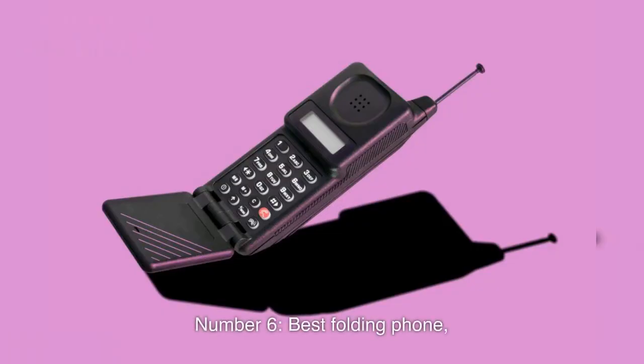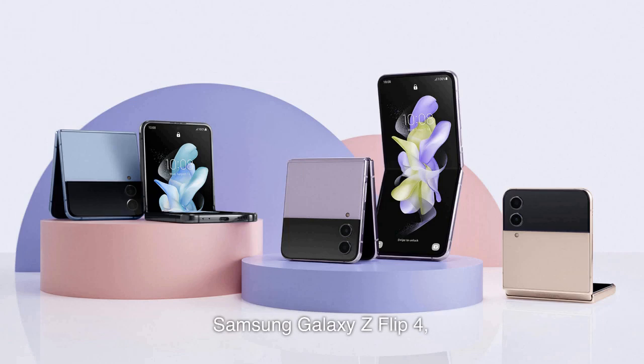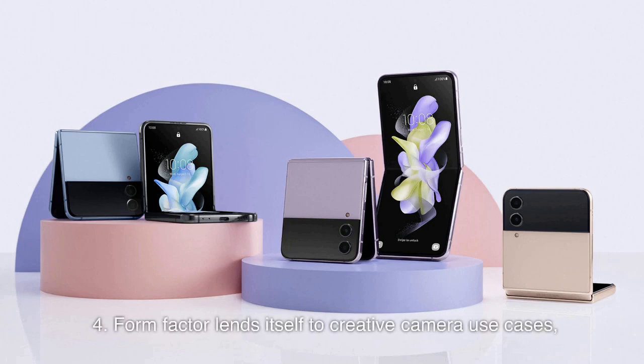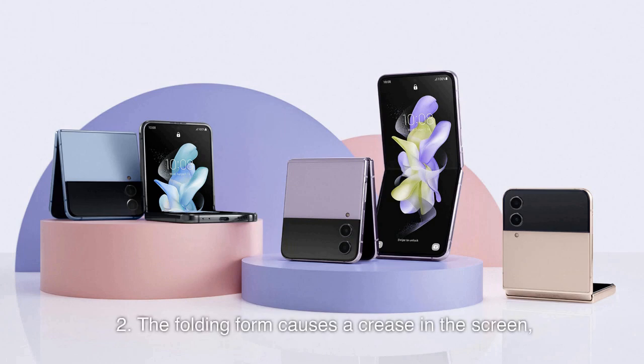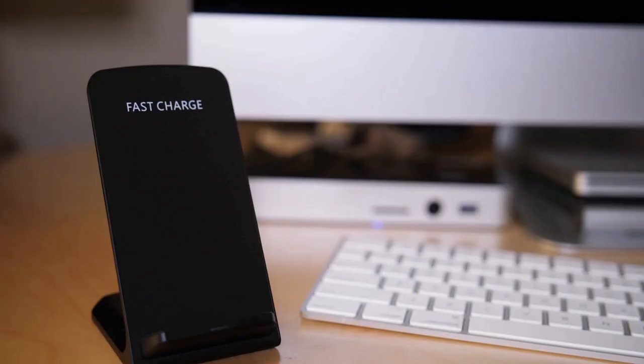Number 6: Best Folding Phone — Samsung Galaxy Z Flip 4. Pros: 1. Cover Screen for Notifications. 2. Incredibly Compact. 3. Water and Dust Resistant. 4. Form Factor Lends Itself to Creative Camera Use Cases. Cons: 1. Smaller Battery Than Most Handsets. 2. The Folding Form Causes a Crease in the Screen. 3. Undeniably More Fragile Than the Typical Slab Phone.